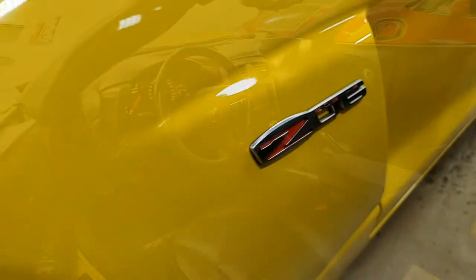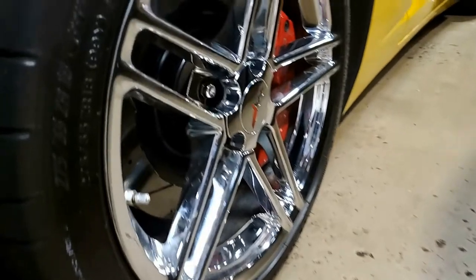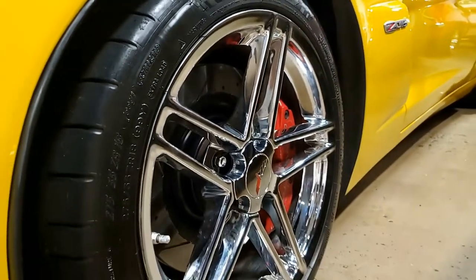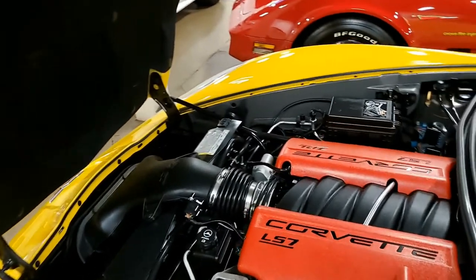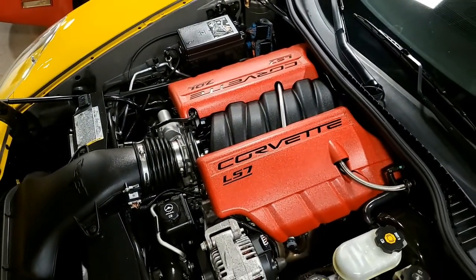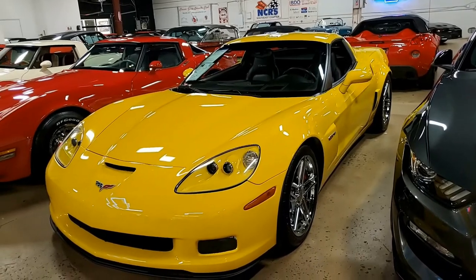Take a look at the video here and then make sure you check out our website for more beautiful pictures of this car at buyavet.net, and then give one of our sales representatives a call. If you'd like to see more photos, check out buyavet.net or call us at 770-414-5552.